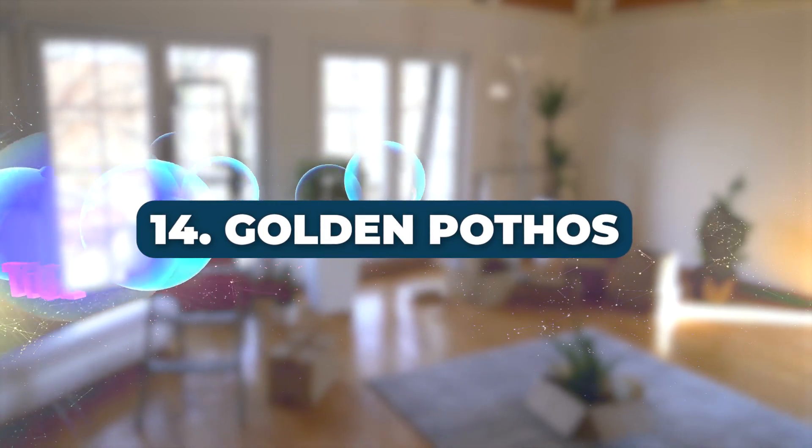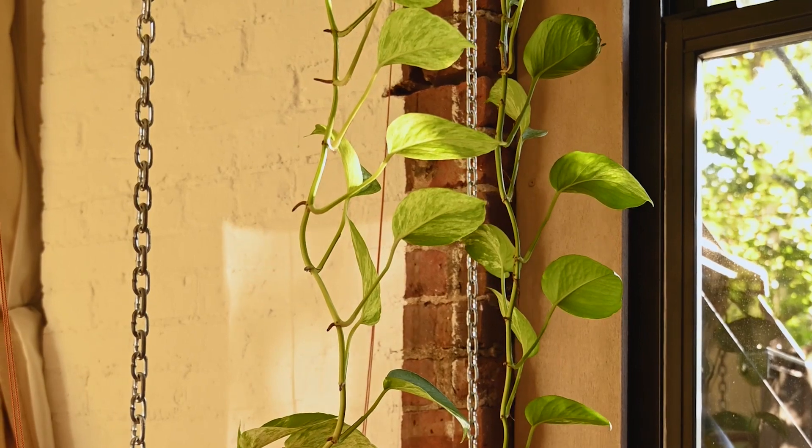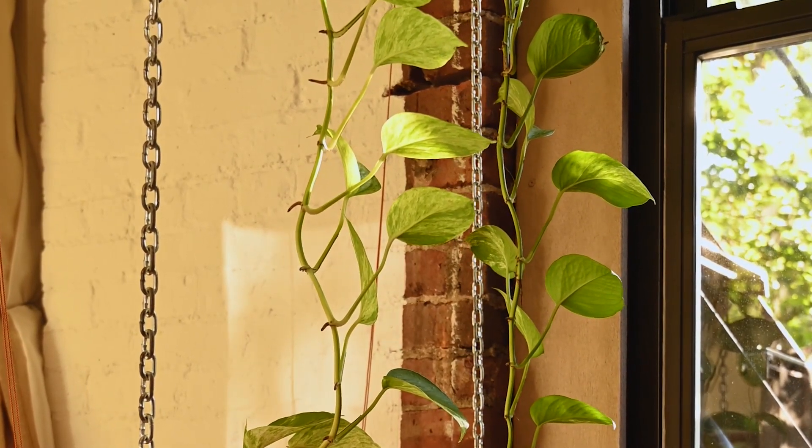Number 14: Golden Pothos. A NASA-supported 2016 study claims that Golden Pothos can significantly reduce VOCs and formaldehyde levels in the air.